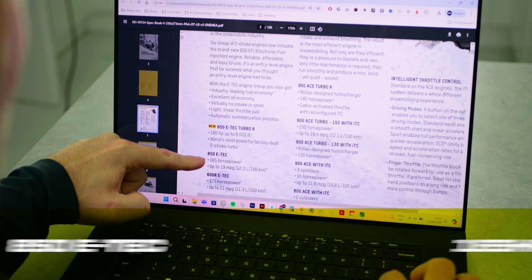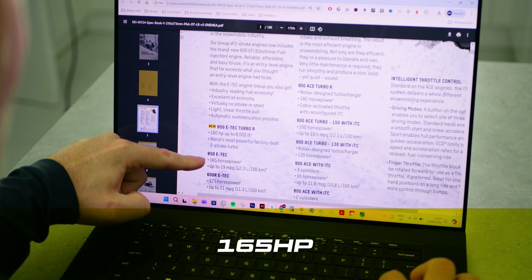So as official guys, Seadoo have announced the 2025 Seadoo Spark. It's going to be called the XP and is 180 horsepower using the E-Tech two-stroke engine. Wishful thinking maybe?